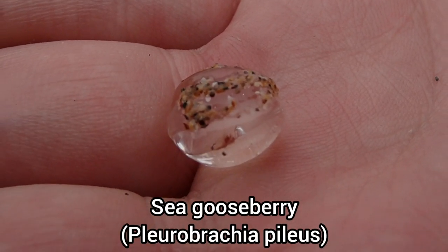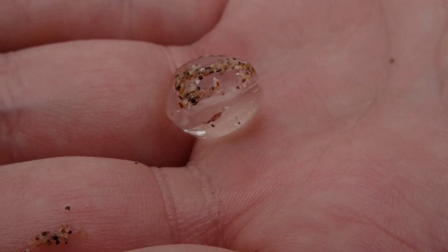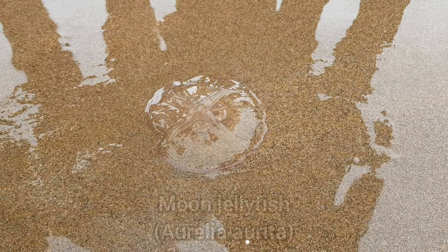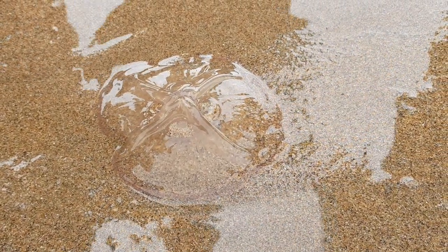I also saw a lot of these washed up on the beach. These are known as sea gooseberries, and are related to jellyfish. And speaking of jellyfish, I also found a moon jellyfish washed up close by.